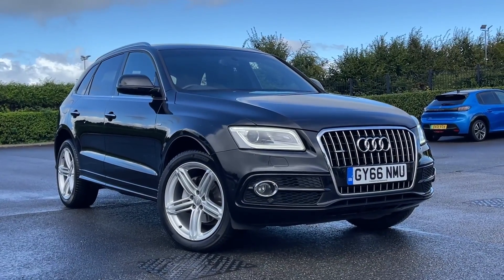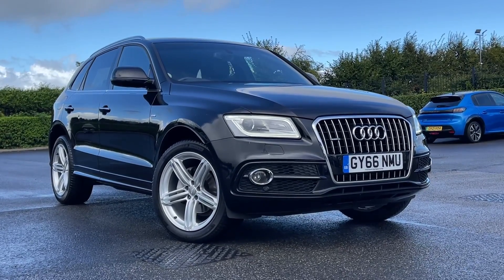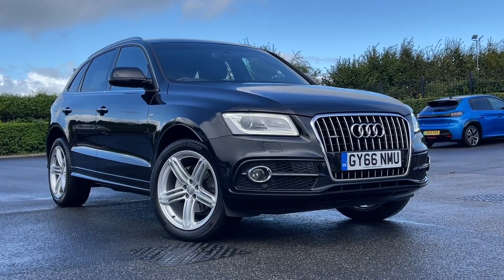Thank you for watching this video tour on the Audi Q5, currently available at Motor Match Chester. For more information please contact one of our sales team.